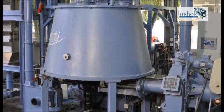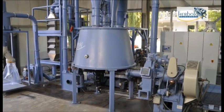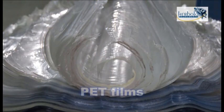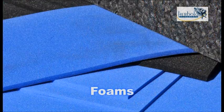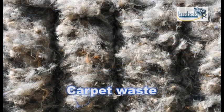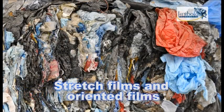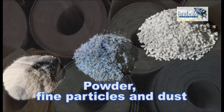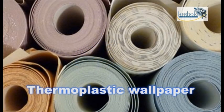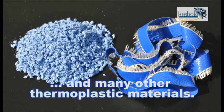With Herbold Plast Compactors, a wide variety of materials can be agglomerated — for example: PET films, PA fibers, mixed plastic waste, foams, carpet waste, mixed plastics from wire cable reclamation, stretch films and oriented films, powder, fine particles and dust, thermoplastic wallpaper, shavings, and many other thermoplastic materials.